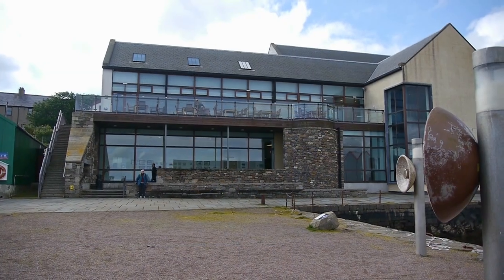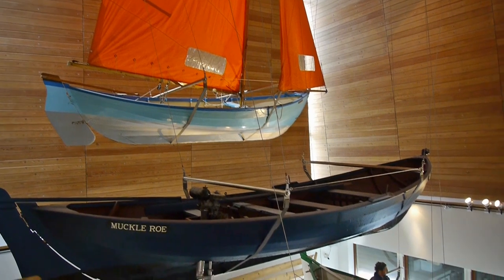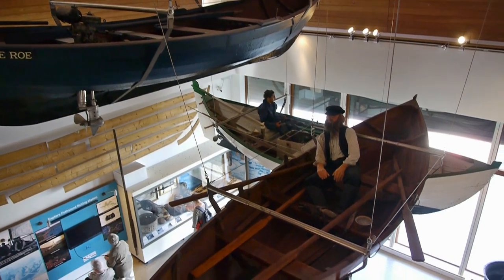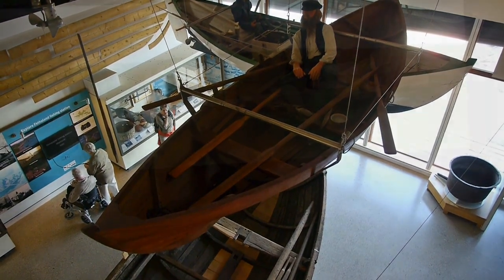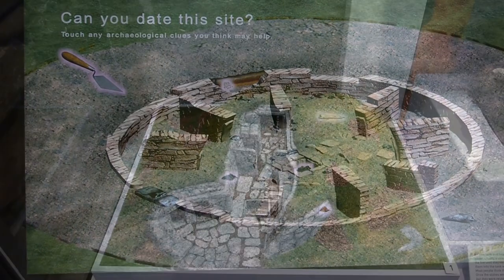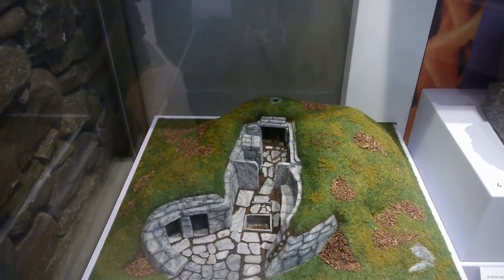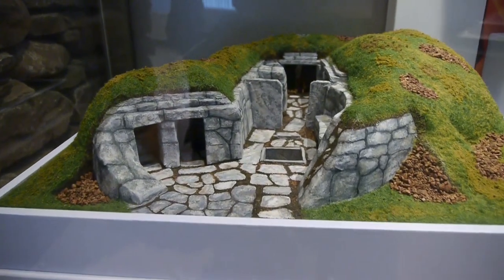Along the waterfront is the modern Shetland Museum, now one of Lerwick's main tourist attractions. The island has a long history of occupation stretching back into Neolithic times. Although this is a model of a Neolithic dwelling, the full-scale remains of similar dwellings can be found just a few miles from the museum.